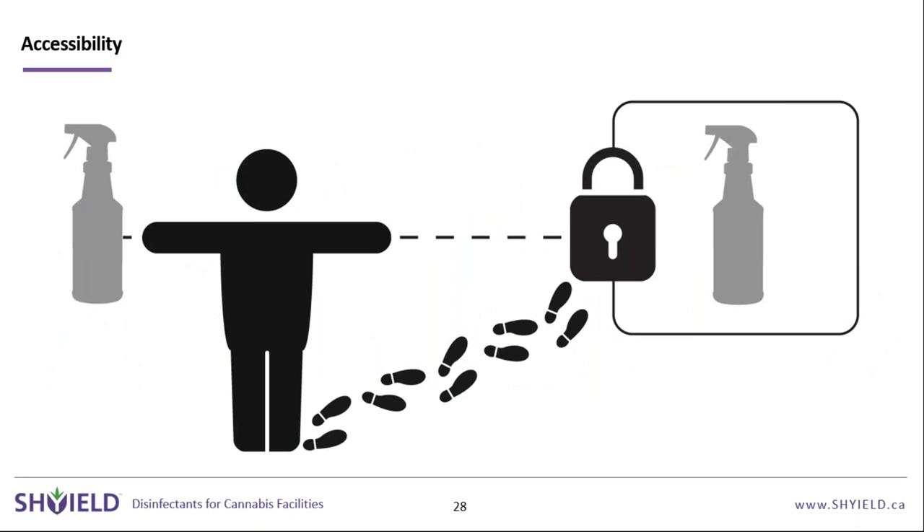Accessibility is another important factor. If cleaning products are locked away in a cabinet requiring a key and manual mixing, the task becomes much harder and compliance drops. If the product is accessible — whether in labeled bottles throughout rooms or via dilution systems throughout the facility — the job becomes easier and compliance increases. Anything that reduces time, labor, and removes extra steps reduces excuses for the job not getting done.